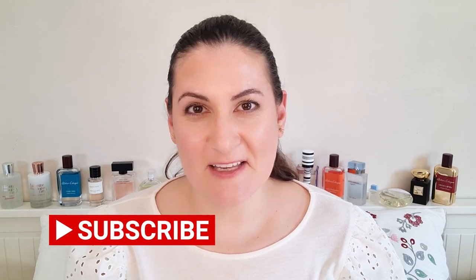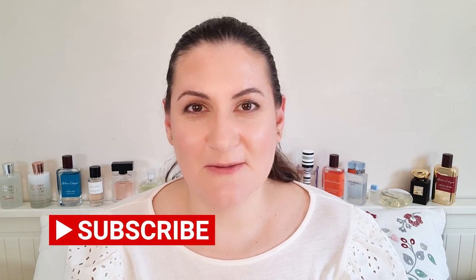Before we start, if you are new to my channel, hi, welcome — my name is Noura and on this channel I mostly talk about fragrances. If you are a fragrance lover please consider subscribing and hit the notification bell so you get notified when I upload any new video. Also follow me on Instagram where I post exclusive content that I don't do here on YouTube. And without further ado, let's start.